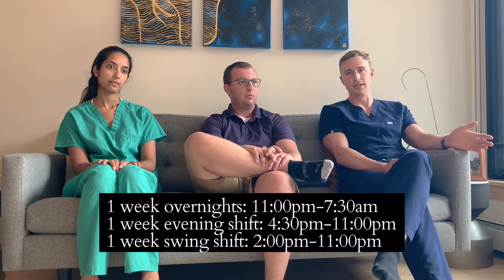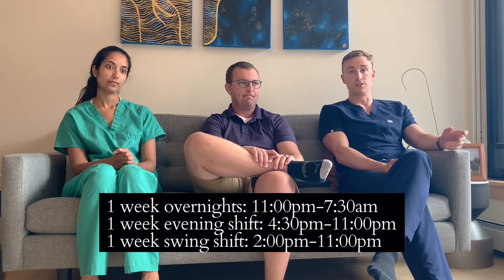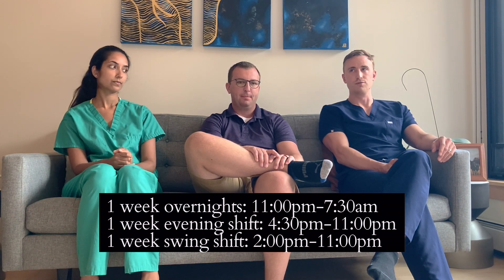The University call is a three-week rotation split into a week of overnights from 11pm to 7:30am, a week of evening shifts from 4:30pm to 11pm, and a week of swing shifts from 2pm to 11pm. The swing shift you usually get off a little earlier because you and the evening person are reading together and covering the list. When you're on call at the University, the patient population is more complex cancer and transplant patients, with a mix of cross-sectional studies, x-rays, ultrasounds, and occasionally fluoroscopy exams.